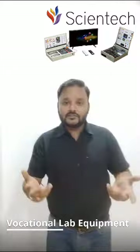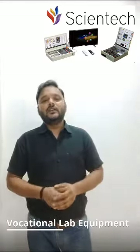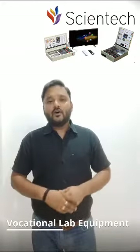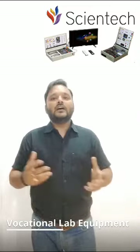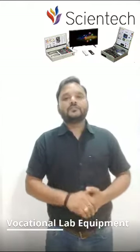Whether you are interested in communication systems like Wi-Fi, smart TV, or CCTV camera, D2H, or you are interested in mobile technology with basic concepts of 2G, 3G, 4G and 5G, or a computer lab with training on the latest software and hardware of a multimedia computer — all these vocational lab equipment are designed just for you.